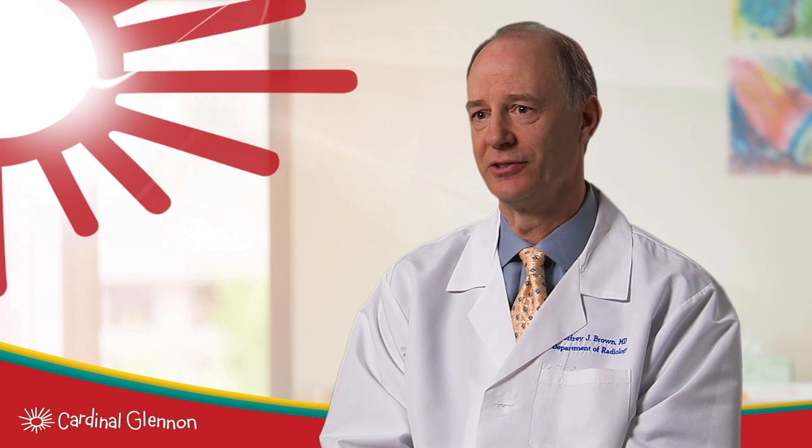I'm Dr. Jeff Brown, chair of radiology at St. Louis University Medical Center, which includes St. Louis University Hospital and SSM Cardinal Glennon Children's Medical Center. In radiology, you need the right equipment. You can be the best radiologist in the world, but if you have outdated equipment, you're not going to do a very good job. So the new facility at Cardinal Glennon allows us to fulfill our mission and really provide the best possible care for the patients.